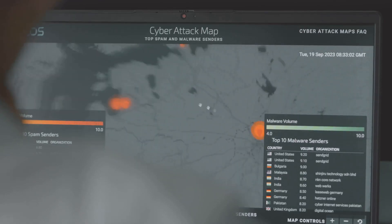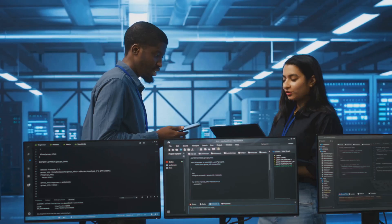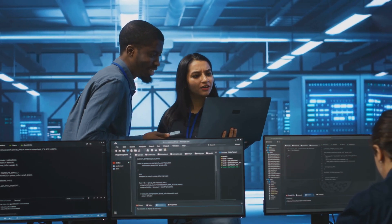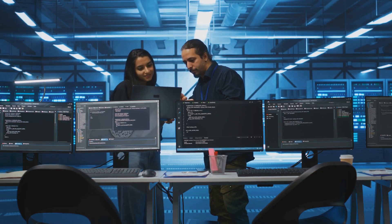First, create scenarios that mimic potential real-world threats. Realism is key. Next, clearly define the roles and responsibilities for both red and blue teams. Everyone should know their path and the rules of the game.